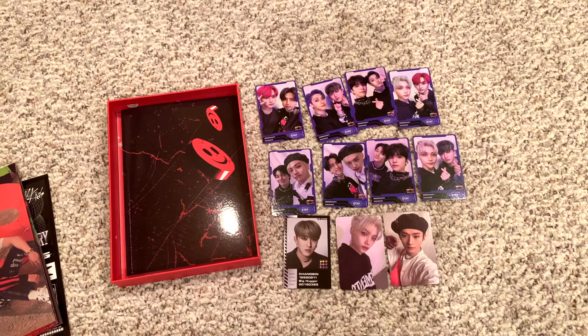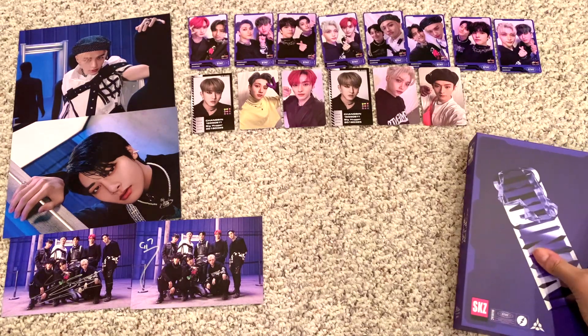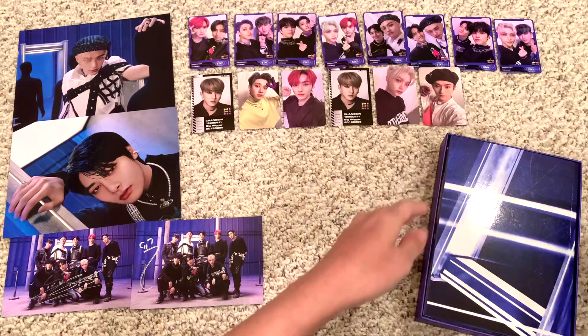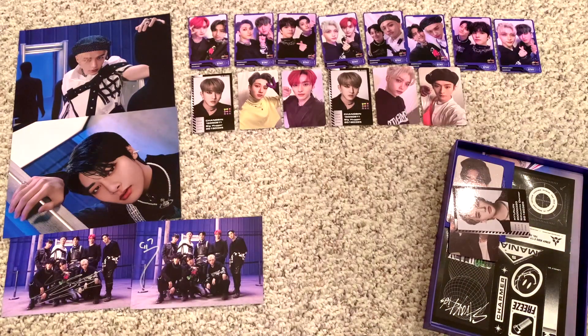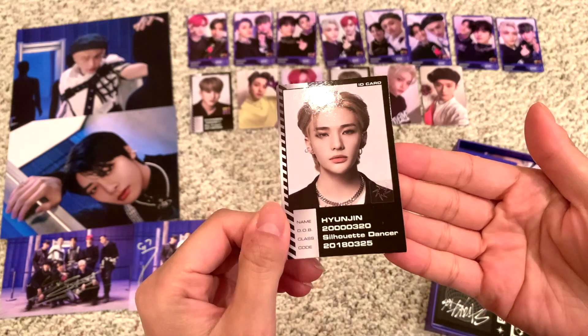And then I'm going to unbox my extra copies. So these are all of my pulls so far, so exciting. We got Hyunjin — what a fine man, silhouette dancer.